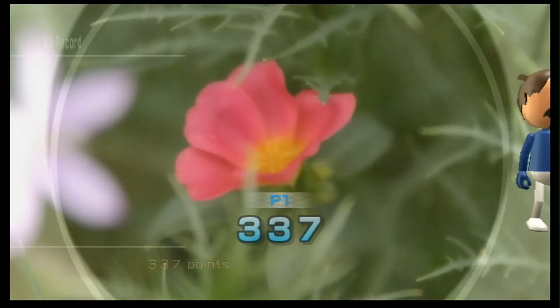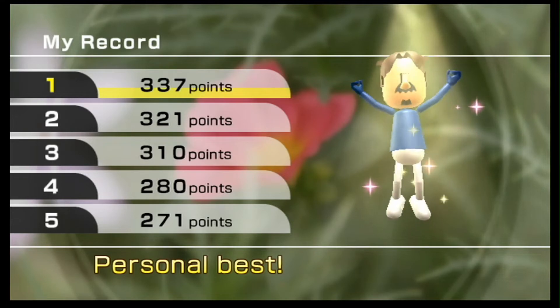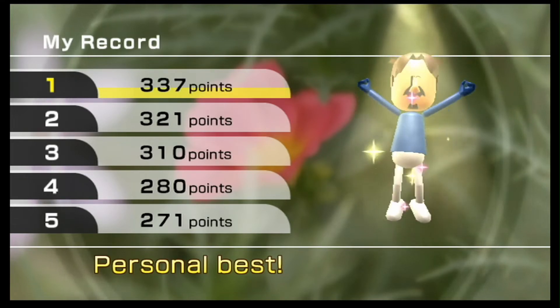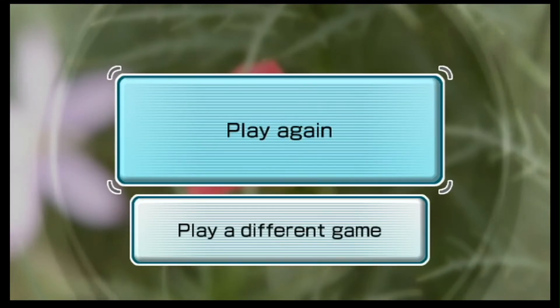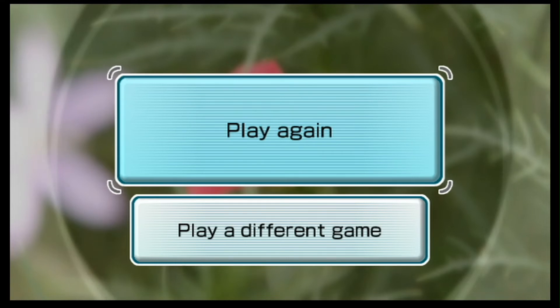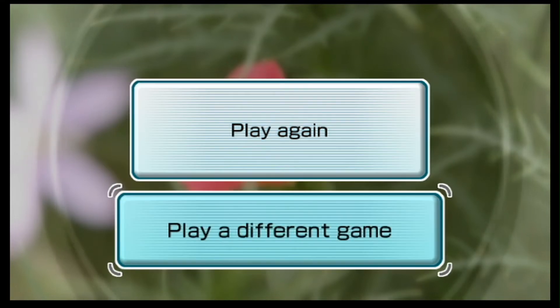387. At least I got my high score, though. But it's still not enough for silver medal. Still not enough for silver medal. Well, if you gotta go through all of that, I kinda just want to put this on the back burner for now. I'm kinda done with this game for now.